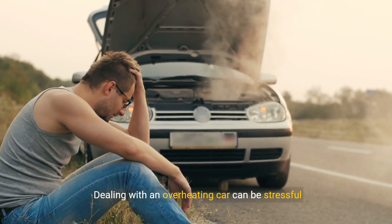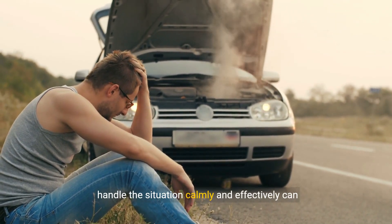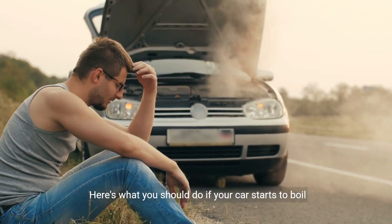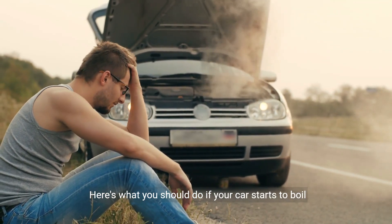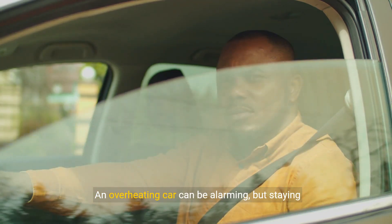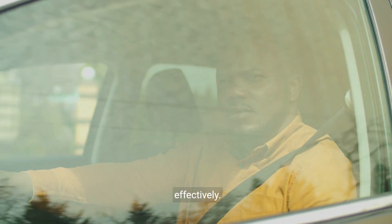Dealing with an overheating car can be stressful and potentially dangerous, but knowing how to handle the situation calmly and effectively can make all the difference. Here's what you should do if your car starts to boil water. First and foremost, remain calm and don't panic. An overheating car can be alarming, but staying composed will help you address the issue more effectively.